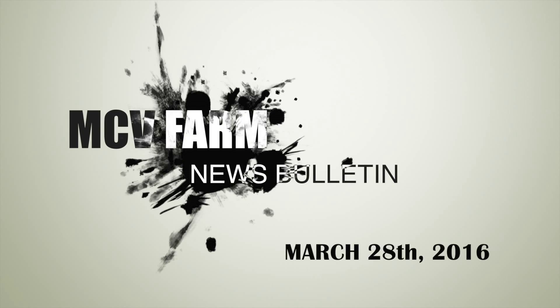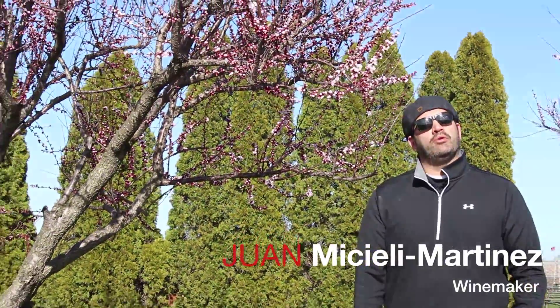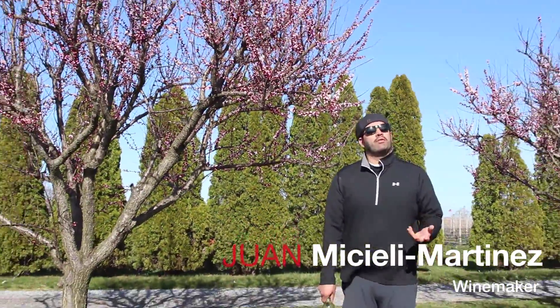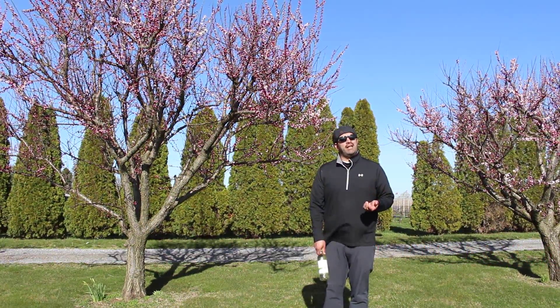You got the corkscrew, I got the wine. Here we are out in the vineyard, the cherry blossoms are starting to bloom, and it's an interesting time here at the winery because our pruning has just ended, but our bottling is just beginning.